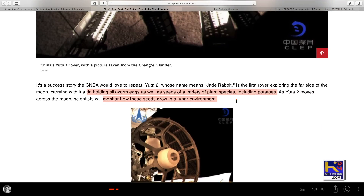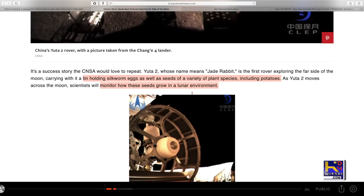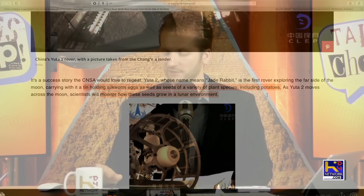They took with it a tin holding silkworm eggs as well as seeds of a variety of plant species including potatoes. They want to see how these grow up there so they can say they can sustain life up there. I'll be interested to see how the potato thing works, but even if you had to build a dome to grow that stuff, that's not out of reach at all.